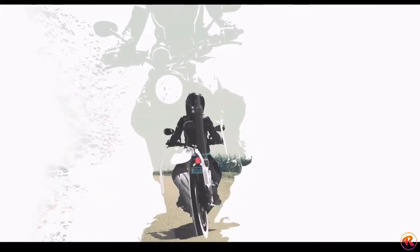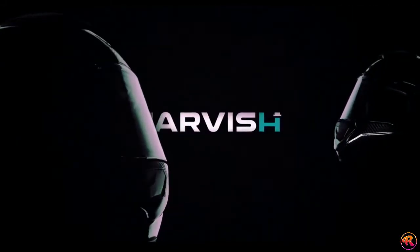We know that your helmet is the single most important accessory for your riding experience. So we designed the best damn helmet in the market — the Jarvish Helmet.